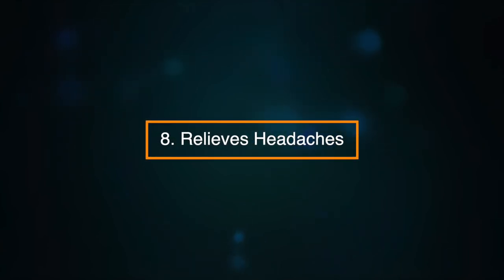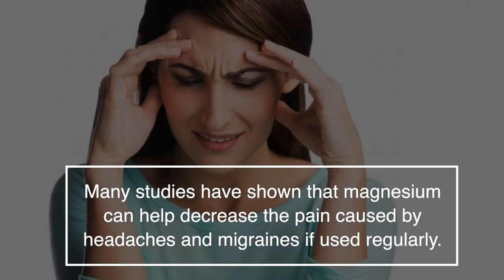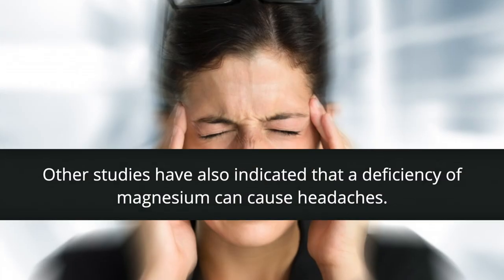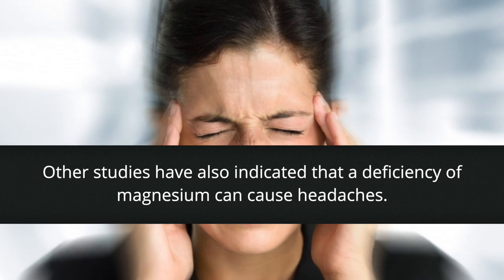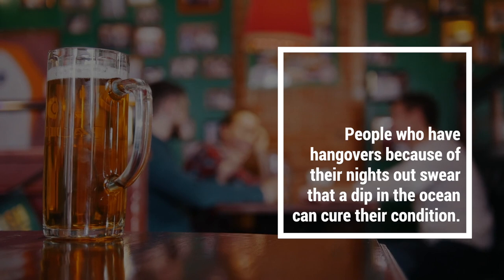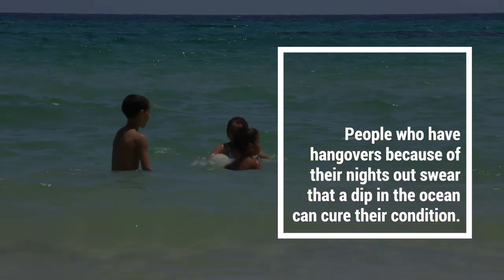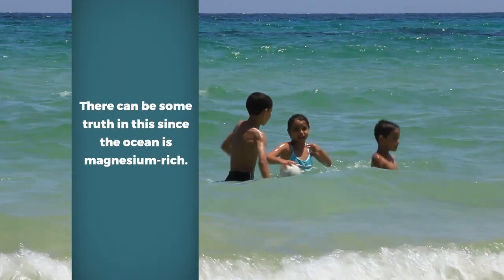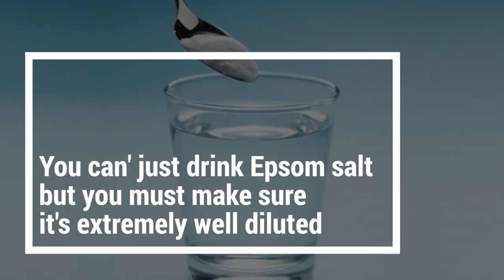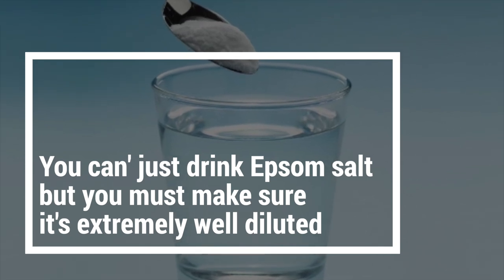Number eight: it can relieve headaches. Many studies have shown that magnesium can help decrease the pain caused by headaches and migraines if used regularly. Other studies have also indicated that a deficiency of magnesium can cause headaches as well. People who have hangovers swear that a dip in the ocean can cure their condition, and there can be some truth in this since the ocean is magnesium rich. Alternatively, you can drink Epsom salts but you must make sure it's extremely well diluted.